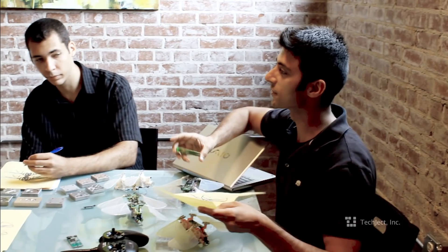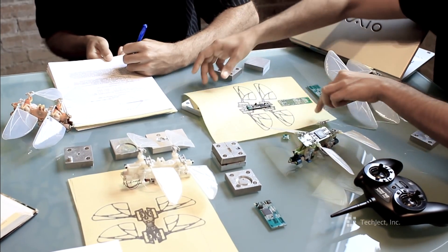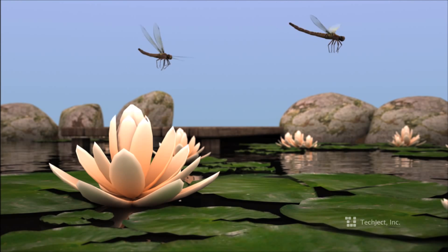I got my PhD in robotics and artificial intelligence from Georgia Tech, and I've been pursuing my passion for designing the next generation of robots for the past 10 years, winning numerous competitions, patents, awards, and robotic systems.